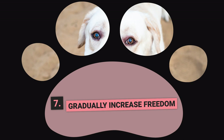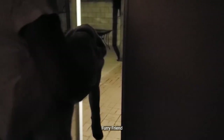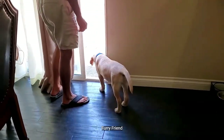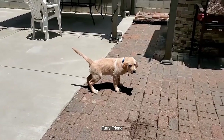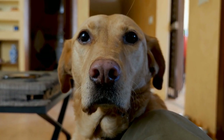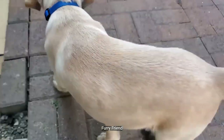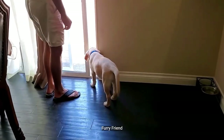Step Number 7: Gradually Increase Freedom. As your Labrador gets better at going to the bathroom in the right place, you can give them more freedom. One good way is the open door method — training your dog to go to the door when they need to go outside. Take your puppy to the door each time before going outside to go potty, set them down, and wait before opening the door. When your dog goes potty outside, praise them quietly, give them a treat, and let them return to what they were doing. Your Labrador will eventually learn to tell you when they need to go outside.